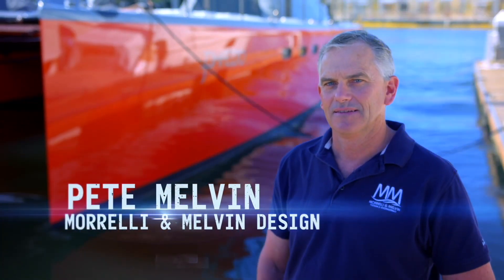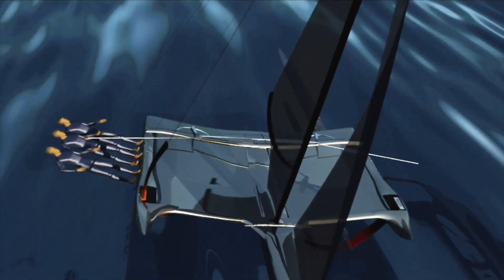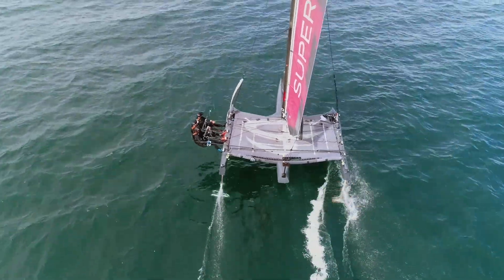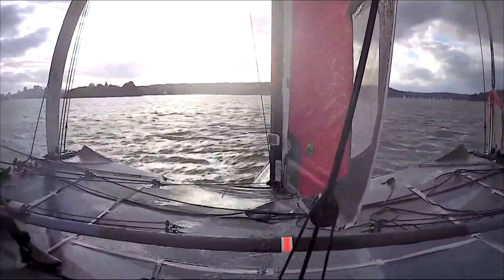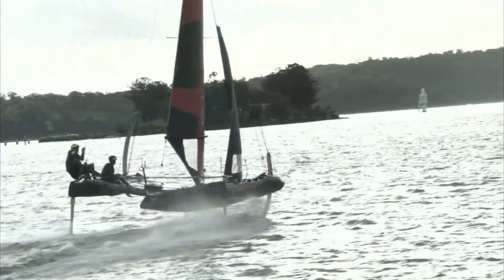The brief for the Superfoiler was to develop the fastest course racing boat ever. The Superfoiler has an incredible power-to-weight ratio unlike anything in its class. We're actually hitting downwind speeds up in the 40 knot plus range — pretty spectacular on a boat for its size.